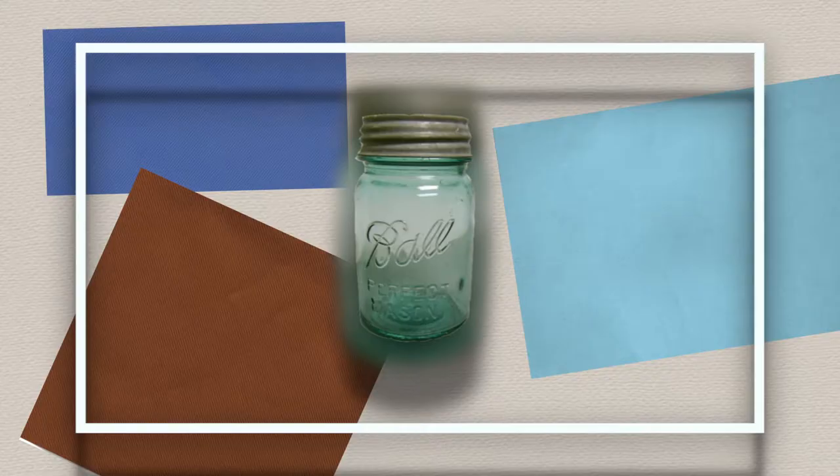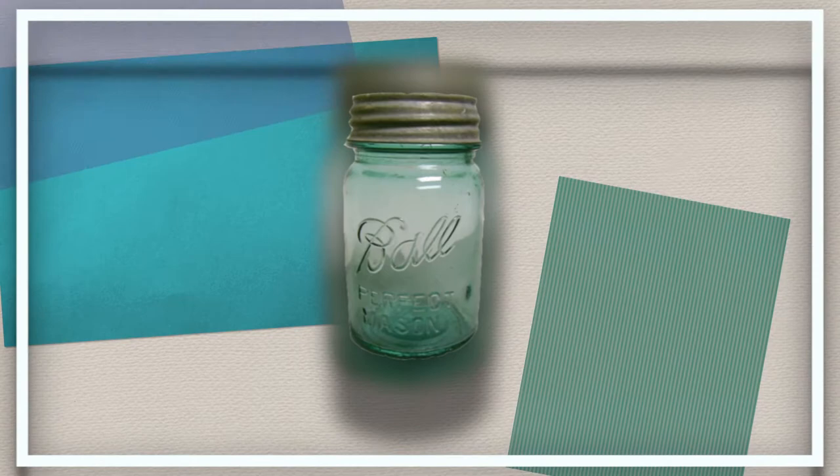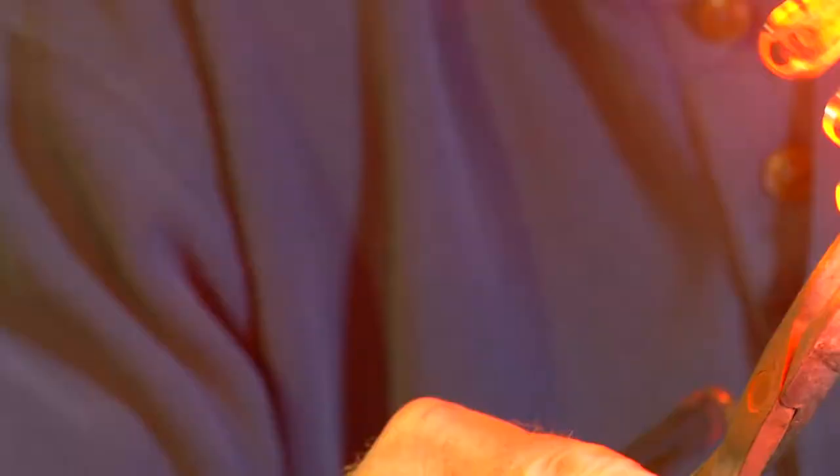A hundred years ago, in the 1800s, there was a great need for containers of all kinds. Plastics weren't invented yet, and we needed glass containers, glass bowls, jars, glasses, dishware.